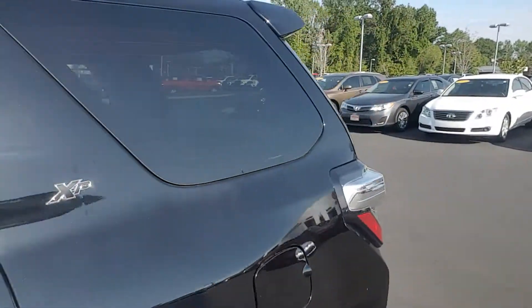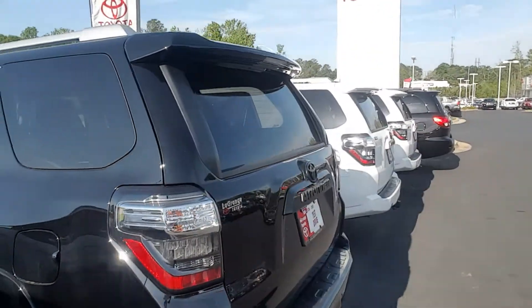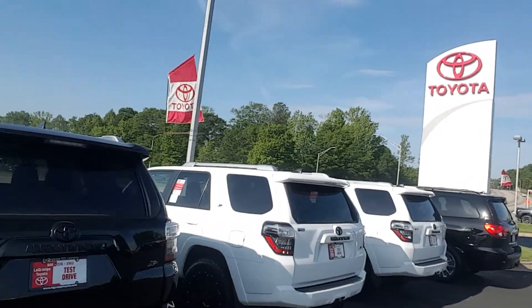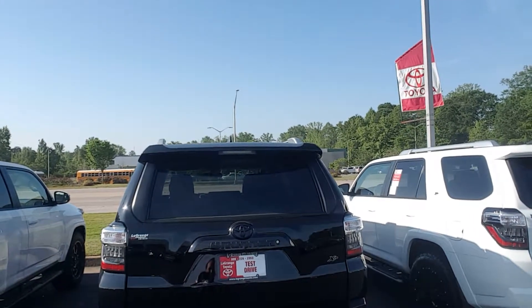Let me show you the rear. You can see they have the XP badging. This is the midnight black, so it does have blue flakes in it. As you can see, it's got the tow package as well as a backup camera, rear power window, and also the blacked out 4Runner badging in the back.